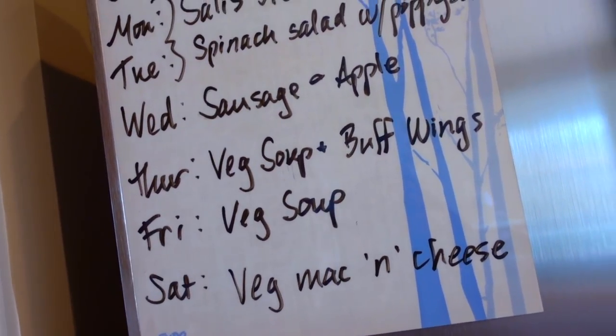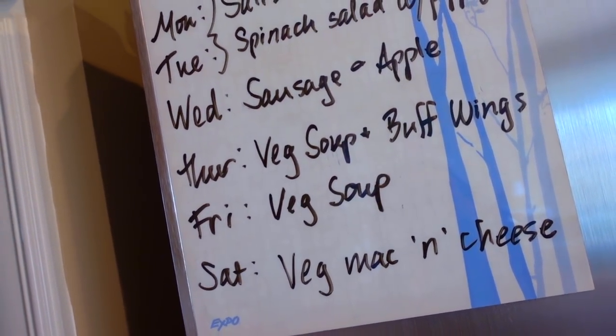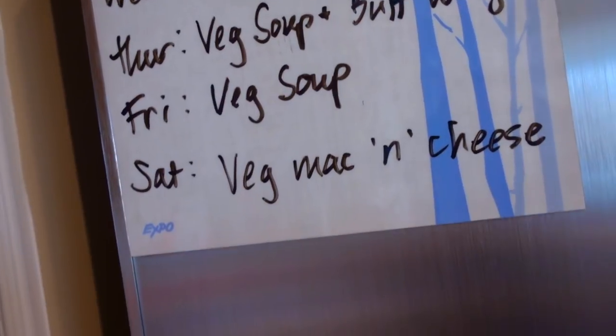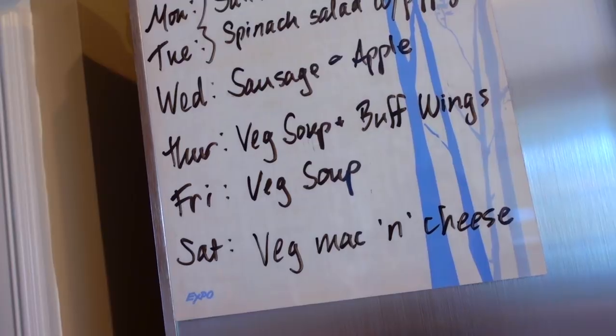Thursday and Friday we'll have vegetable soup — I'll be using the squashes for that, and maybe part of the broccoli. One of those days will be buffalo wings. And then Saturday, if I have some leftover veggies, I might make a mac and cheese.